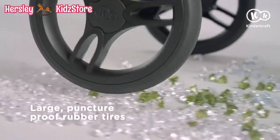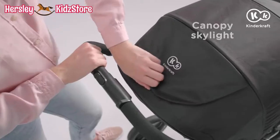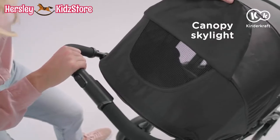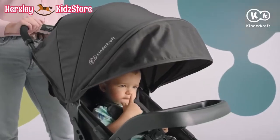And they're puncture-proof. Thanks to them, the Cruiser can be used on different surfaces. The canopy has a closing skylight fitted with a mesh to let air through. You can always keep an eye on your little darling.